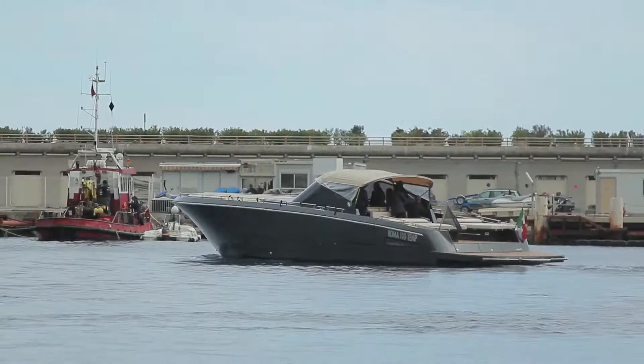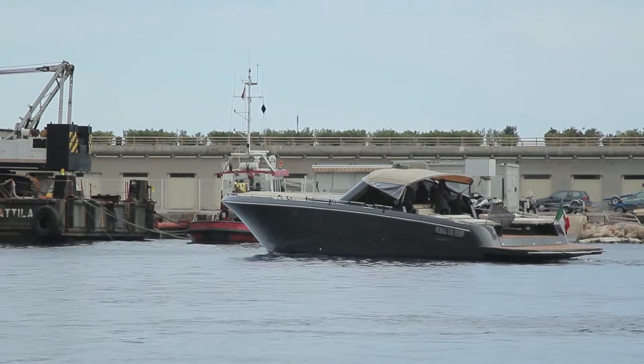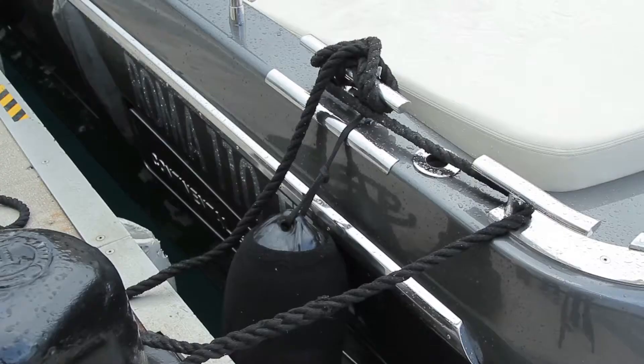I'm Roberto Pagano from C&M SPA. Our shipyard is in Rome and we build this kind of boat: 50 tender, 43 tender, 33, 90, and 100 tender.